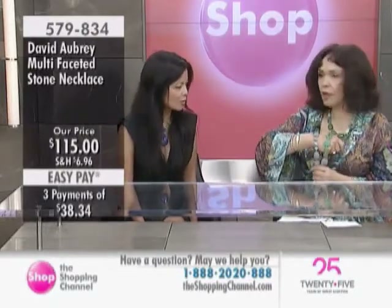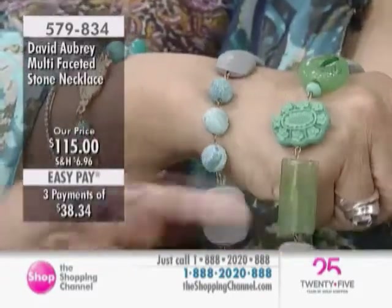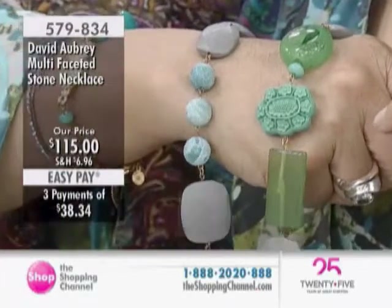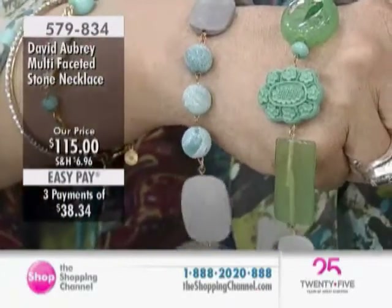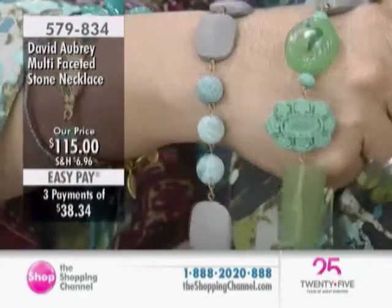So these are resin stones. And this is agate, and these are also agate. And this is cinnabar — is that dyed cinnabar? Yes, it is. We think of cinnabar as red, but they also have them in turquoise and black. I have seen it in black.